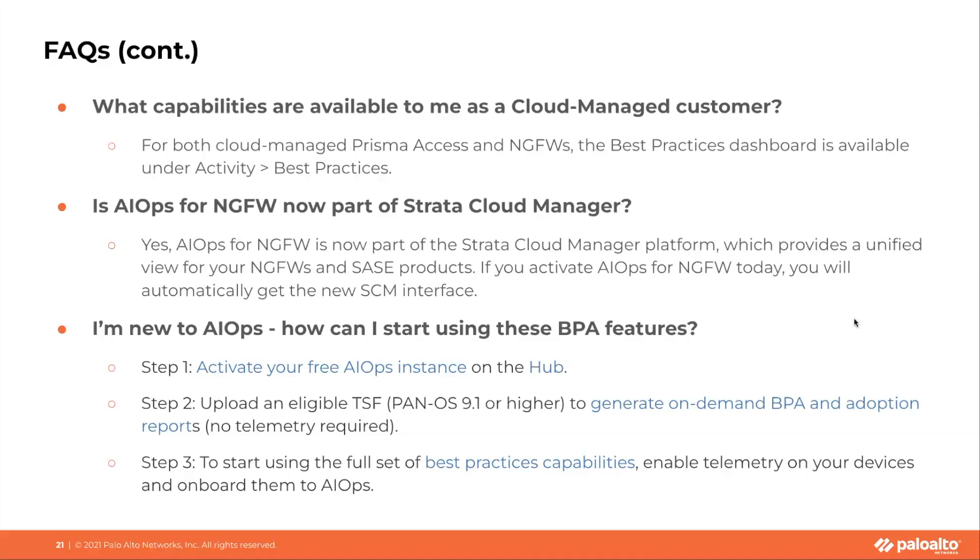What capabilities are available today as a cloud-managed customer? For both cloud-managed Prisma Access and NGFWs, you will have access to the best practices dashboard under the activity tab. For some of you, you may have heard about Strata Cloud Manager. AIOps is now part of the Strata Cloud Manager platform, which aims to provide a unified view for your NGFWs and SASE products. If you activate AIOps for NGFW today, you will automatically get that new Strata Cloud Manager interface where you can pull up all of these dashboards.